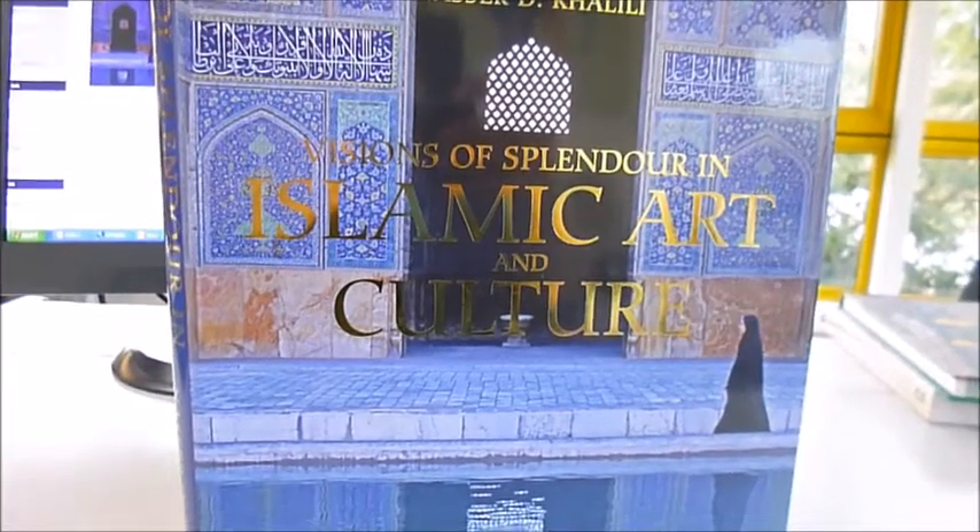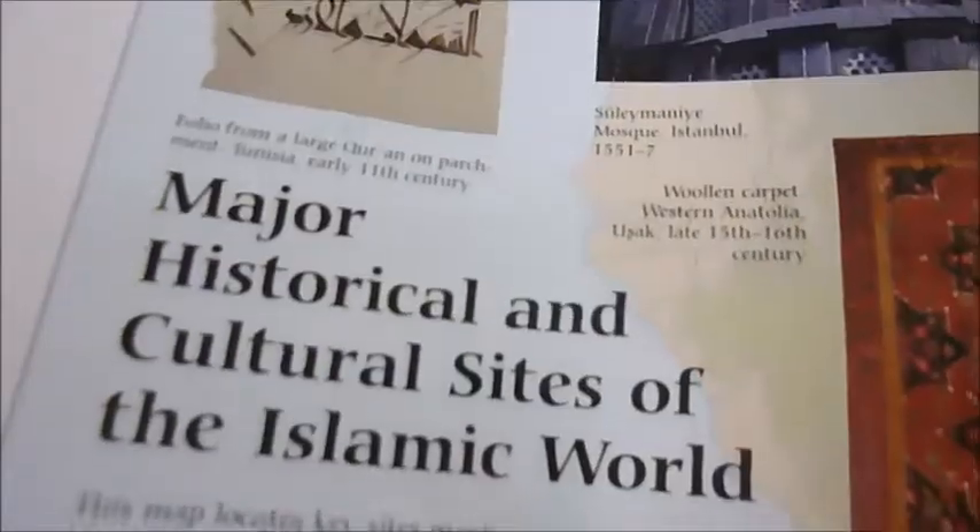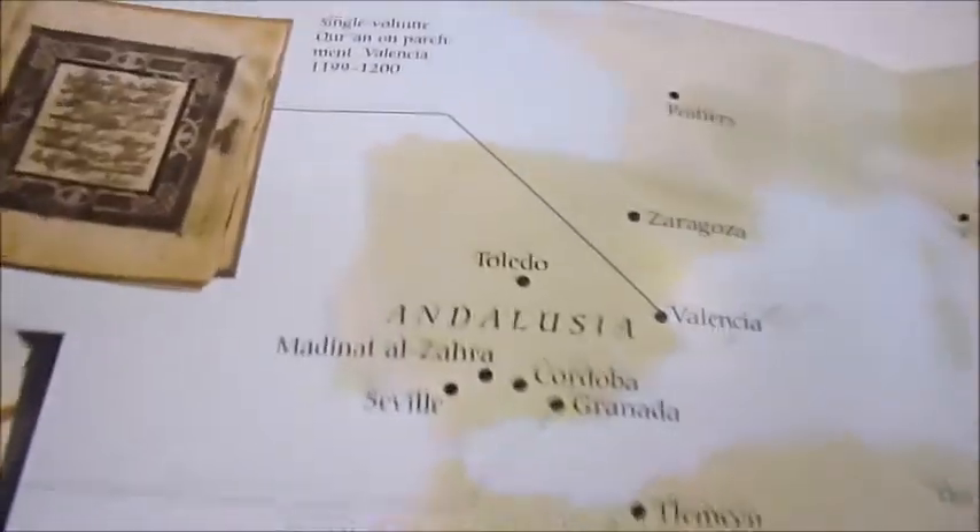An astonishing book called Visions of Splendour in Islamic Art and Culture by Nasa Khalili. It has been produced to the highest standards and has a timeline that folds out, covering hundreds and hundreds of years of cultural sites and Islamic art, right from Andalusia — where I studied at Cordoba University, which is Islamic — and what happened was Christian and Moorish cultures combined.